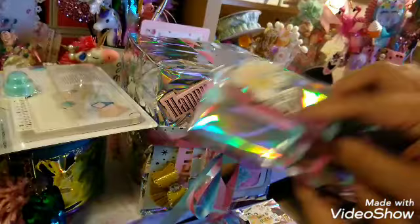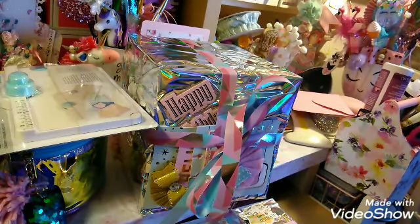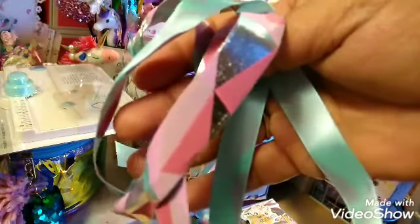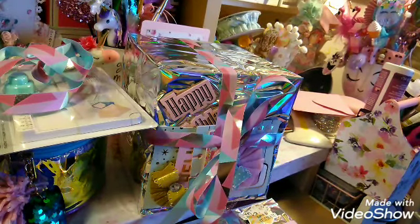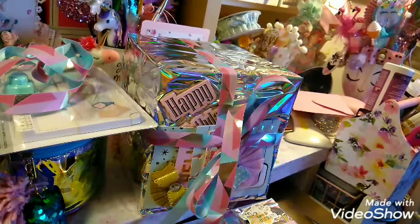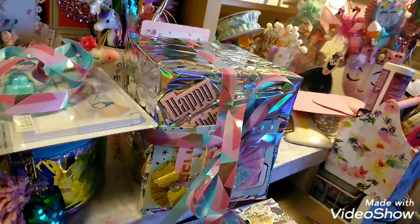Then I'm going to go ahead and open this one. It says 'Make a Wish' and look at this ribbon — oh my gosh, she always does everything special. Look at the ribbon she used — isn't that so sweet? Let me grab my scissors. Sorry if this video goes a little long, but I love to take my time to open things and actually enjoy the moment. Oh wait — I love this wrapping paper!